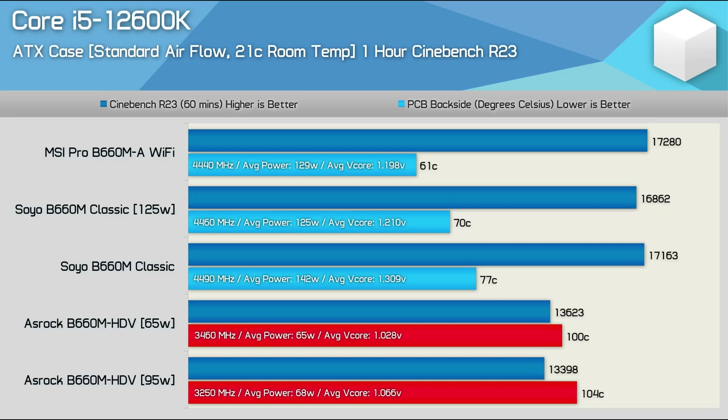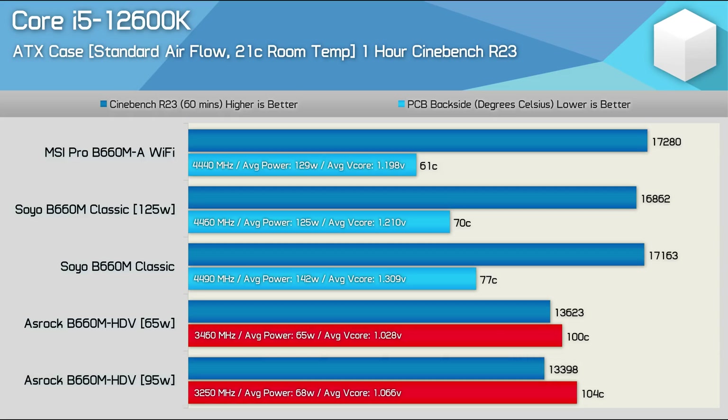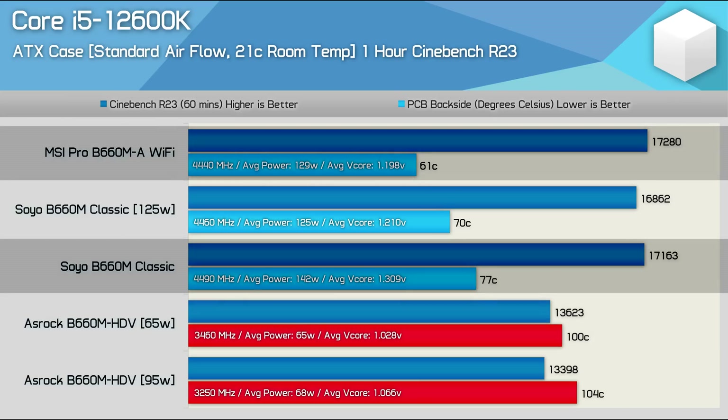Finally, I ran all the tests again using the Core i5-12600K, which lowers the package power rating to around 130 to 140 watts. In our standard airflow test, the ASRock board clocked the 12600K to 3.46 GHz using the stock configuration. Increasing the PL1 to 95 watts broke the board by introducing heavy VRM throttling, which resulted in lower overall performance. The minimum clock specification for the 12600K is 3.7 GHz, so the B660M HDV has again failed to achieve the minimum spec for a 125-watt part. With a score of just 13,623 points for the ASRock board, the Soyo and MSI boards were over 25% faster with scores in excess of 17,000 points, while keeping VRM temperatures below 80 degrees — or just 61 degrees in the case of the MSI board.